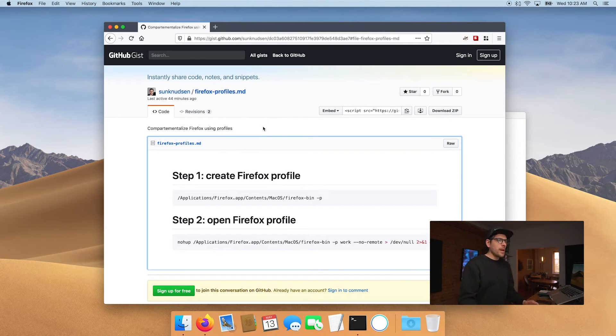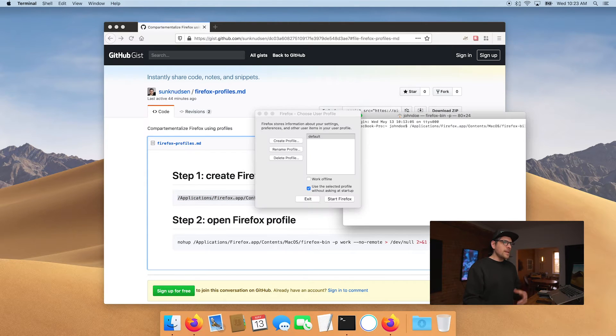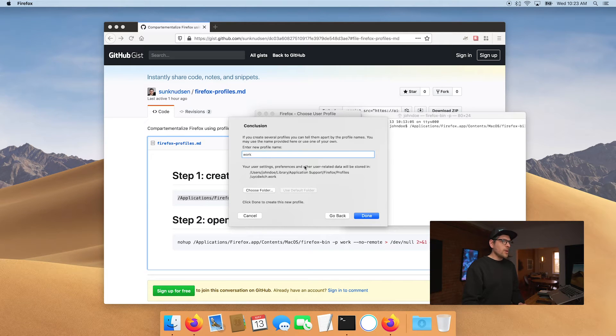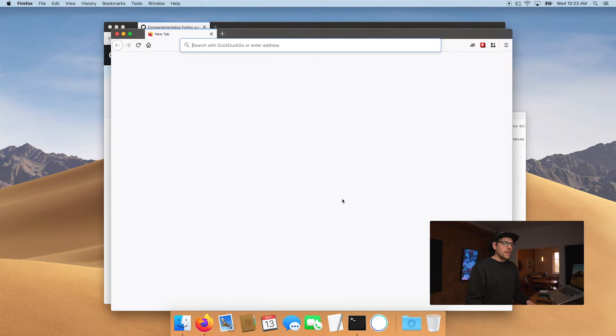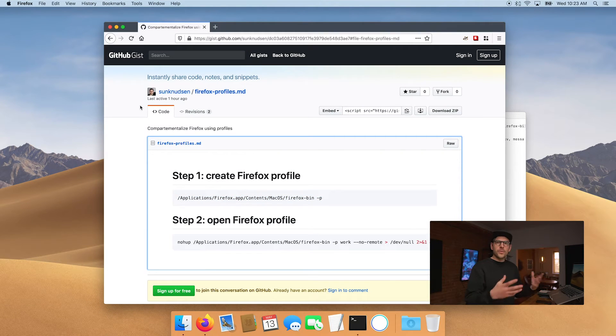I created a little gist on GitHub with some command lines that we're going to be running — I'll link that in the description. So the first thing we want to do is paste this command into the terminal and press enter. That's going to pop up a little window where we get to create another profile. We're going to create a profile and call it "work." Once this is done and we hit done, that window will ask us which profile we want to start by default — we'll keep the default.